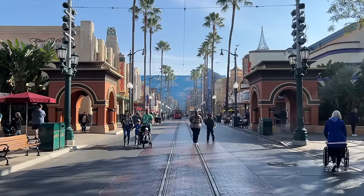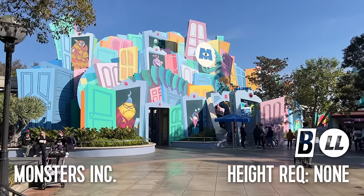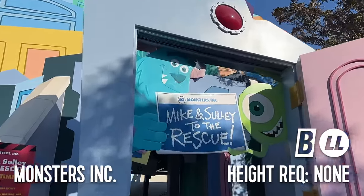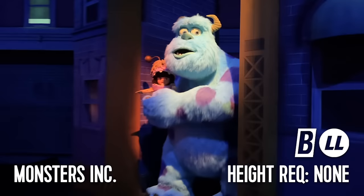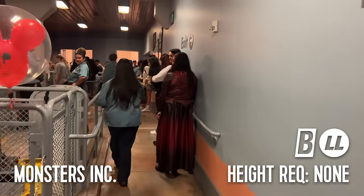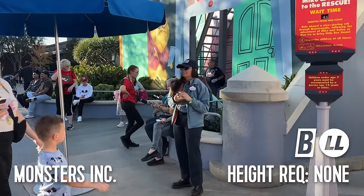Beginning here on Sunset Boulevard, the large majority of attractions are shows like Turtle Talk with Crush or Mickey's PhilharMagic. But there is one ride located in this land and it's Monsters, Inc. Mike and Sully to the Rescue. This lightning lane attraction features no height requirement and is a slow-moving dark ride through Monstropolis. Monsters, Inc. is the only ride in the park to feature the buddy pass service. This works like single rider but for up to two people instead of one. To obtain a buddy pass, speak to the cast member at the front of the attraction.